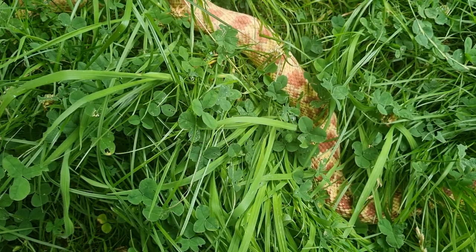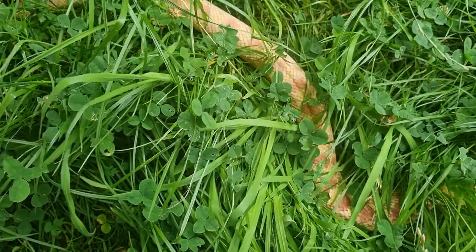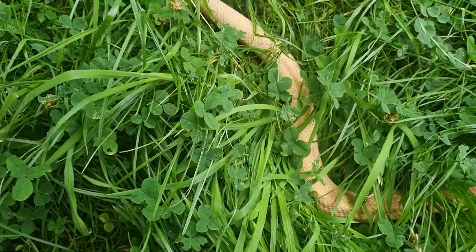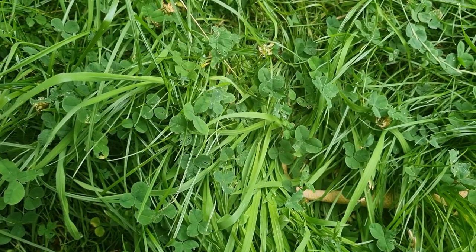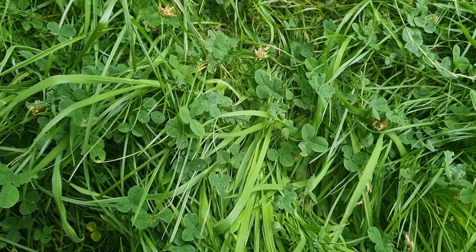Once the baby bull snakes begin to hatch, they rely on their yolk sack for sustenance for several weeks and do not require immediate feeding. Hatchlings measure around 15 to 20 inches in length. Housing them is similar to other colubrids, with shoeboxes containing shredded aspen or paper towels, along with a hide box and water dish. Maintaining the same temperatures as mentioned earlier ensures their well-being.